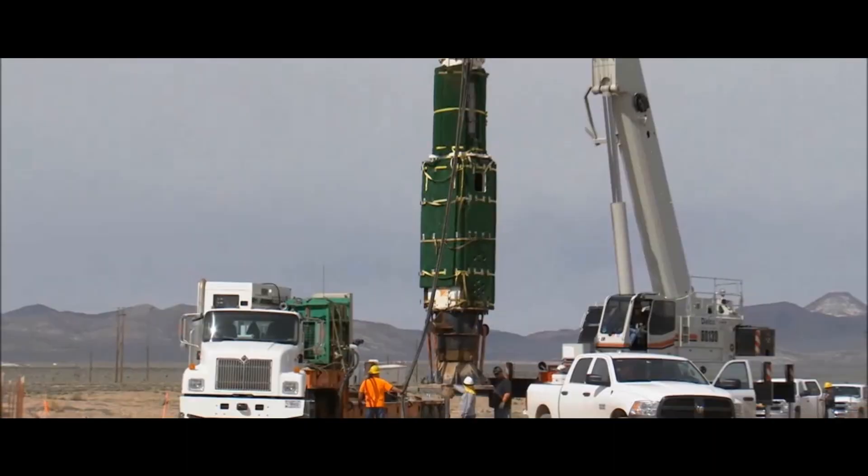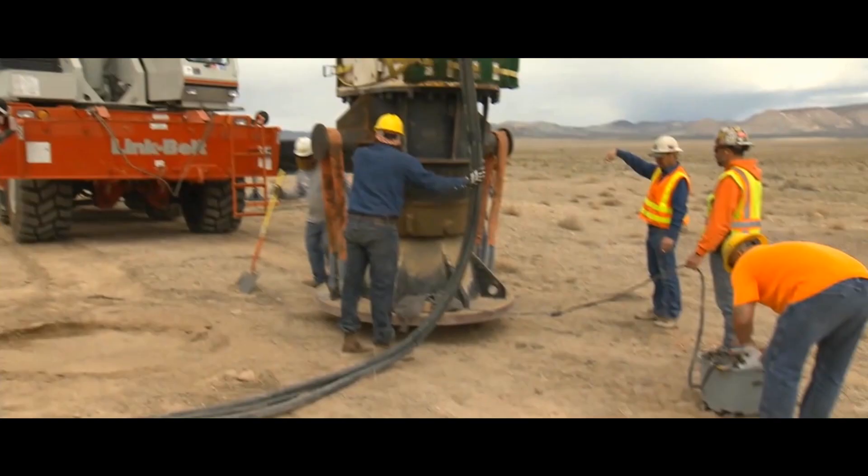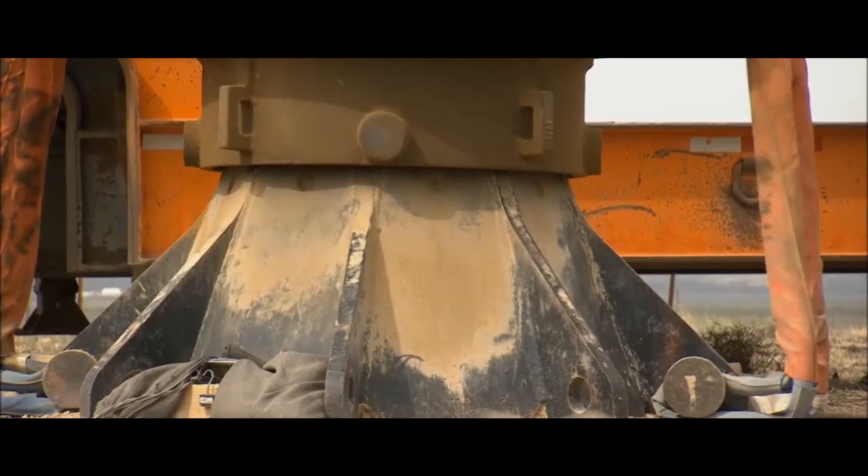The seismic hammer is a prototype seismic source. It's a modified pile driver which has a 13,000 kilogram mass drop, so it's the largest in the world of its type, and we are the first users of it.